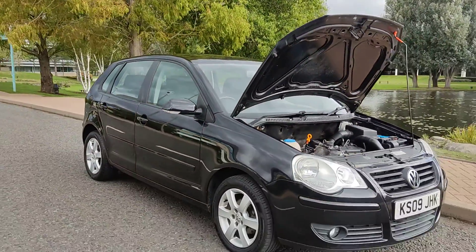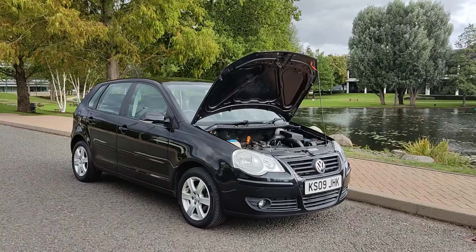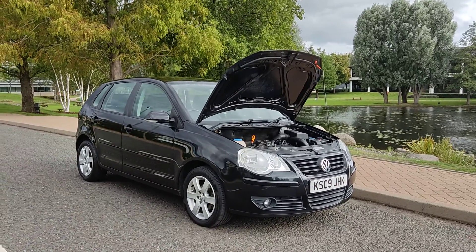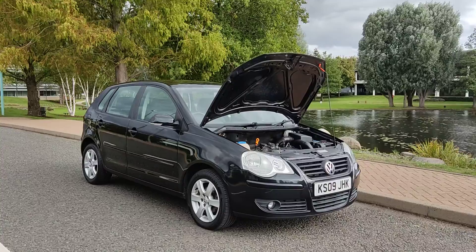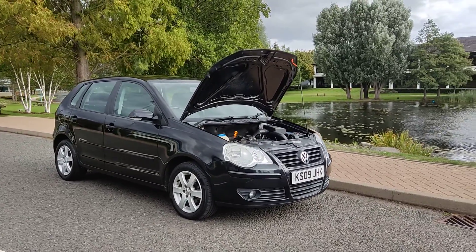If you need any further information about this beautiful Volkswagen Polo 1.2 — with only one former keeper, one year MOT, no advisories, and fully serviced — please do not hesitate to contact Fair Car Deals Limited. Thank you.